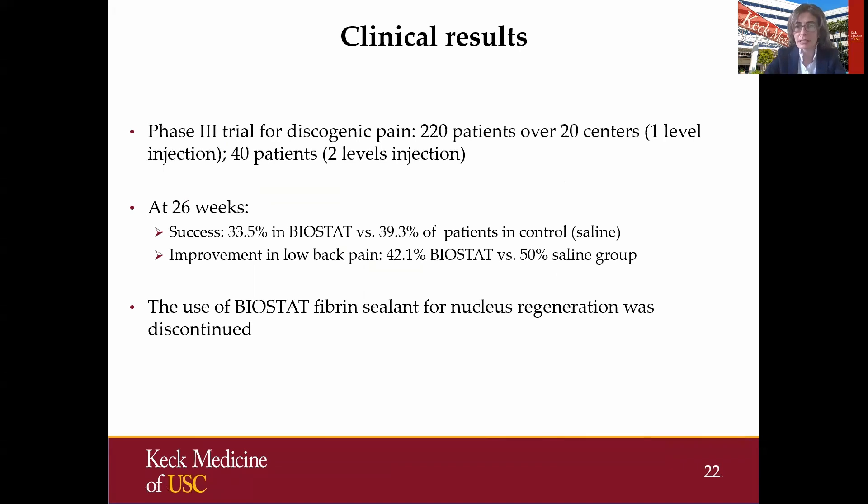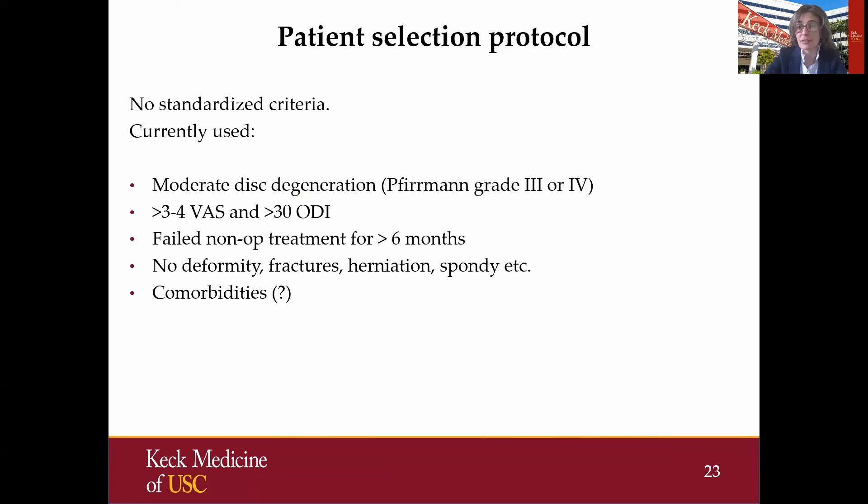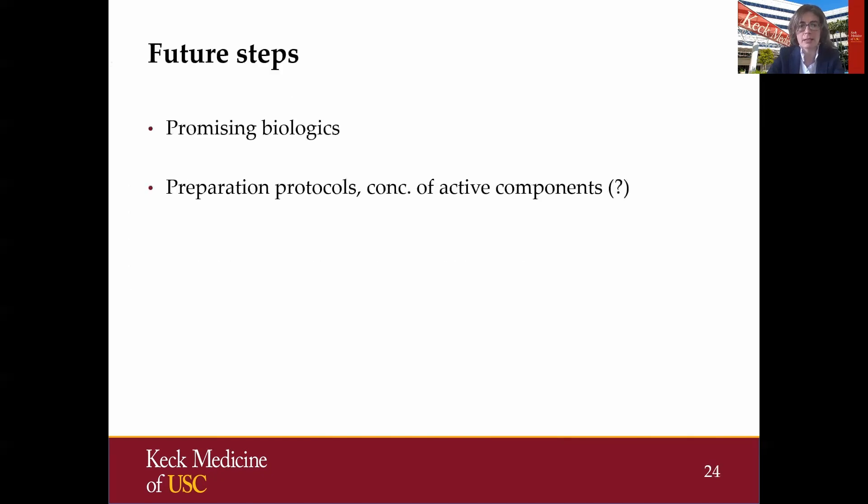They then went into clinical trials — the preliminary clinical trial did well — but then in phase three, fibrin sealant did as well as saline, so it was discontinued for nucleus regeneration. A lot of lessons learned. One of the key components is really that patient selection protocol. We don't have a standardized protocol. These are some of the main points we use when we think about regenerative strategies, and all of us who have been involved in various trials know that the exclusion and inclusion lists differ from trial to trial. So we really need standardization.